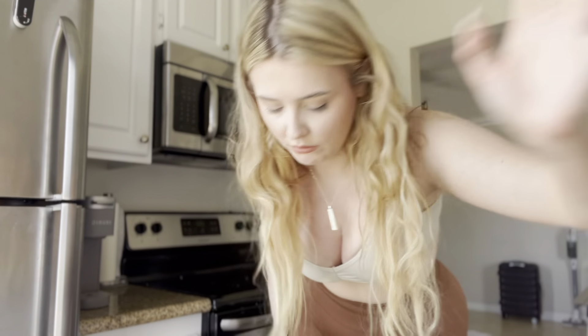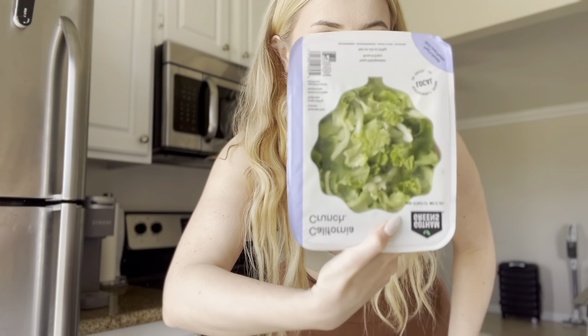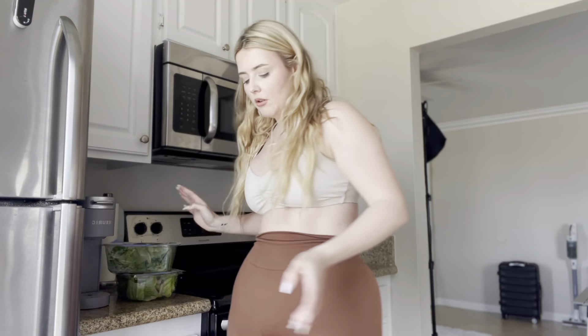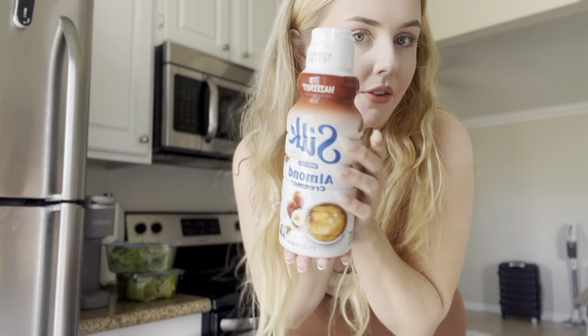I'm going to make salmon bowls and put pico in it — so excited. I got two types of lettuce; the one I normally get was out so I grabbed this one as well so I can make the salad. And I got my coffee creamer.